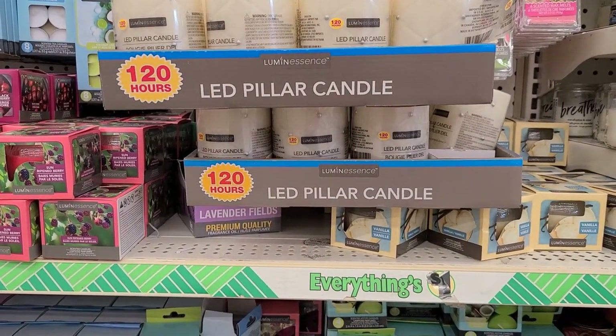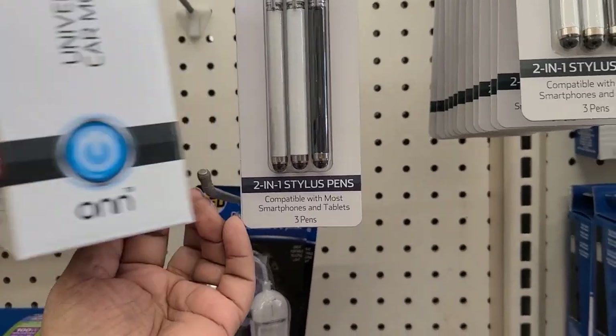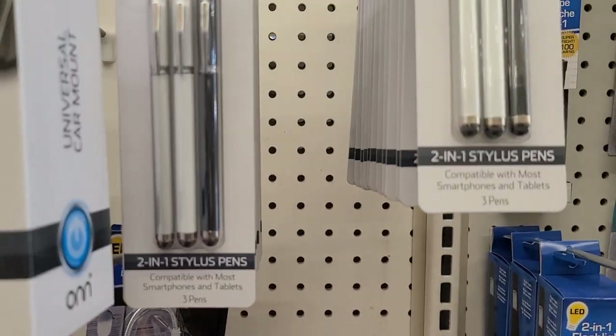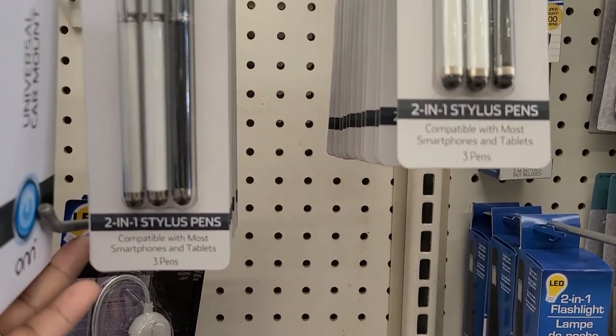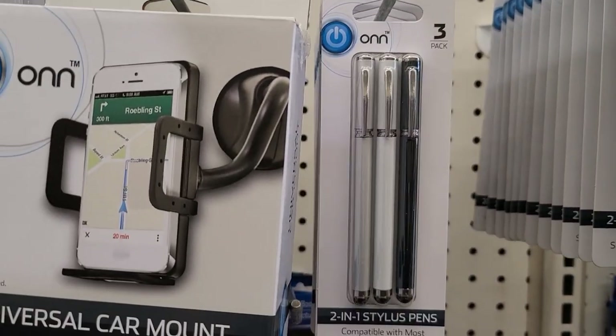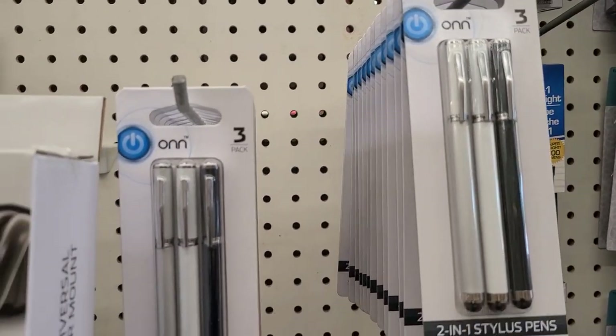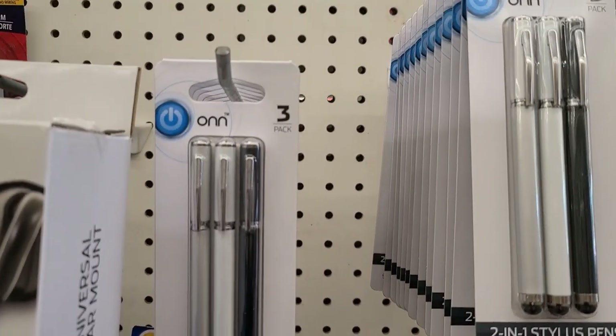This is the ON Accessory universal car mount, also comes with three-in-one compatible with most smartphones and tablets. Three pens by ON — they actually match, so you could put them in with this and give them as a gift. Great great gifts.